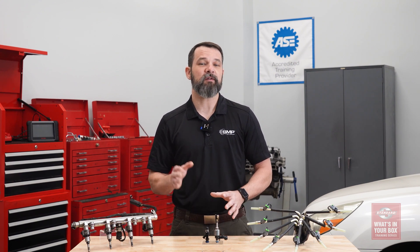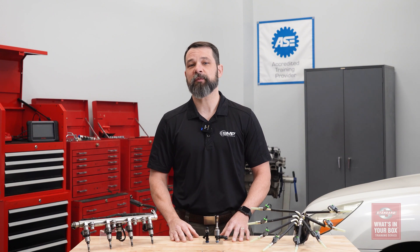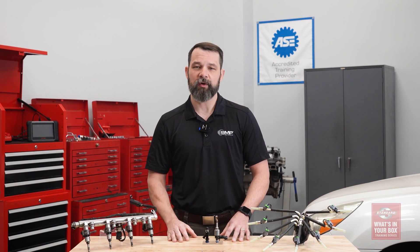Several online resellers are now offering low-cost Asian source fuel injectors. So in this latest installment of the Standard What's in Your Box training series, we're going to look at how these low-cost Asian source fuel injectors perform and what that means for your customer's vehicle.